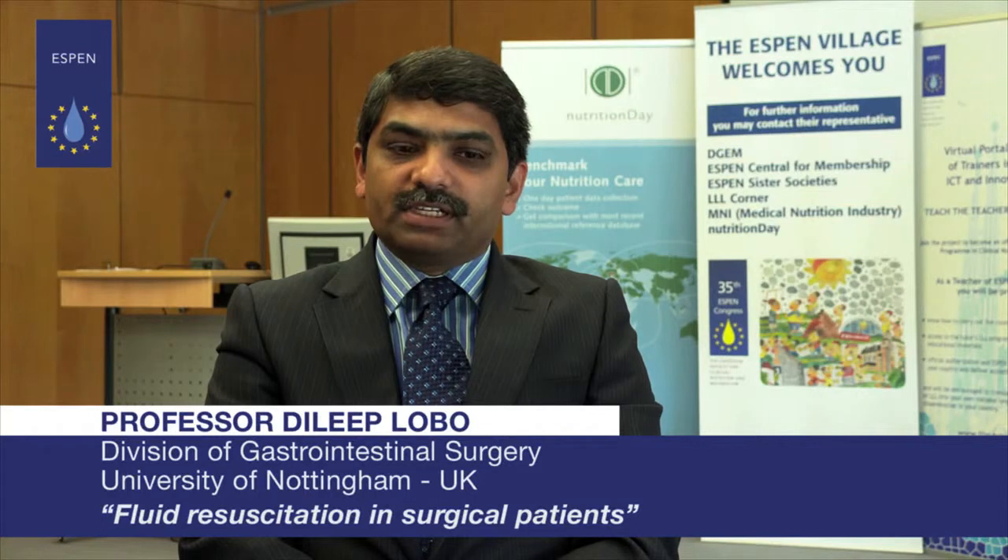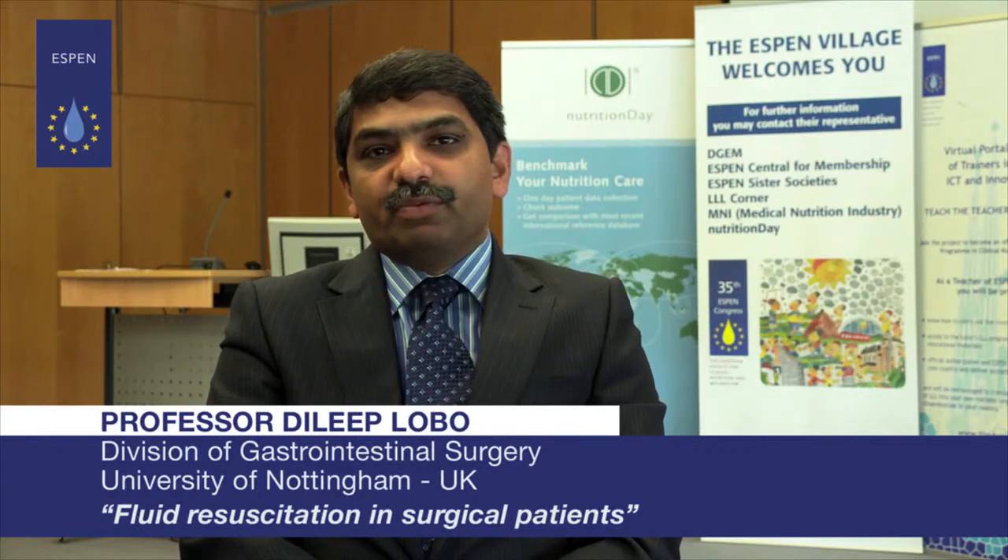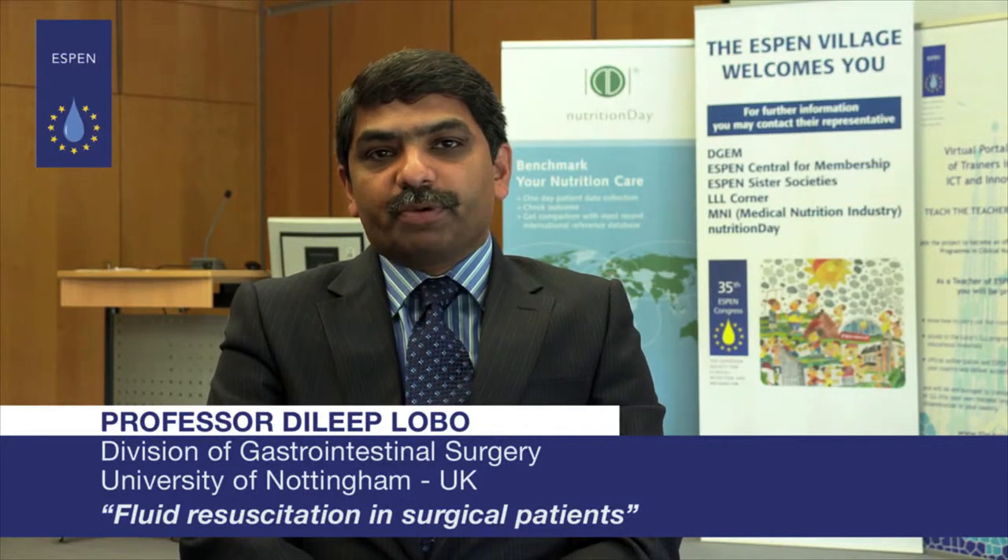My name is Dilip Loeburn and I'm Professor of Gastrointestinal Surgery at the University of Nottingham. For the next few minutes I'm going to talk to you about perioperative fluid therapy.